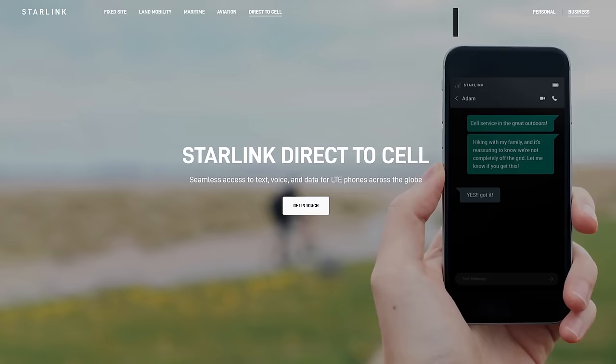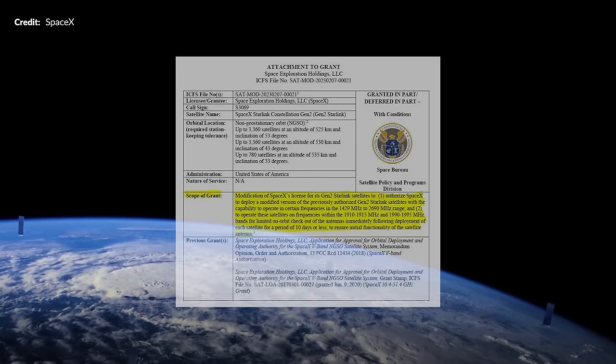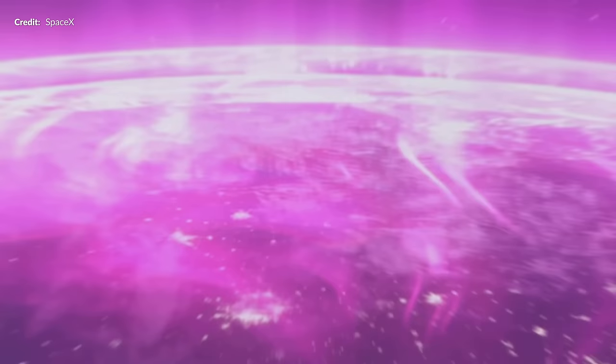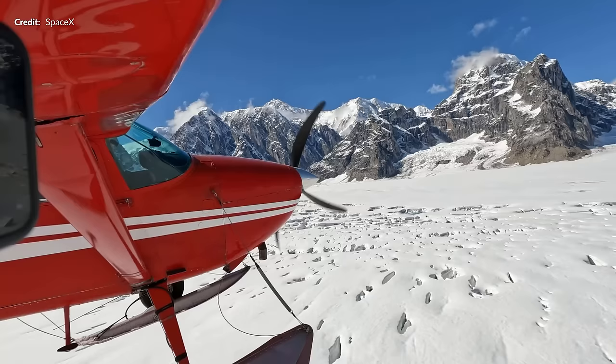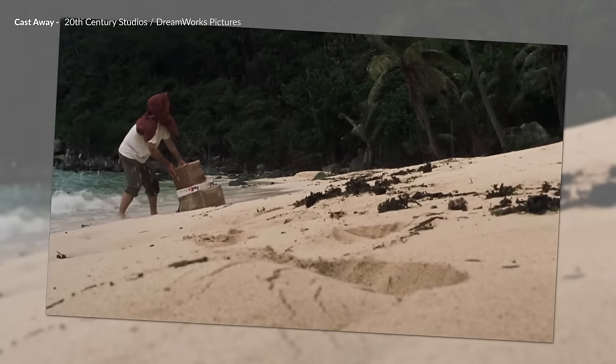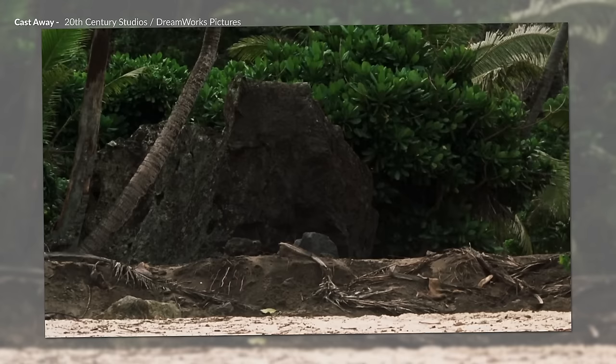Speaking of which, the next mission is actually the interesting one from Vandenberg in California with Starlink Group 7-9. SpaceX added the direct-to-cell page on their website a few months ago to tease this new service to be tested in 2024, and SpaceX just recently received authorization to launch modified satellites into three Gen 2 orbits. The Group 7-9 mission is in fact the first to have the needed communication hardware on board — the first six Starlink satellites with direct-to-cell capabilities, beginning to provide seamless global access to texting, calling, and browsing.